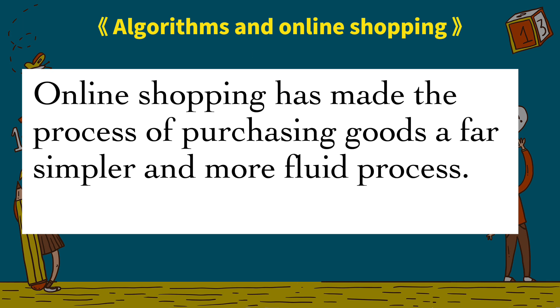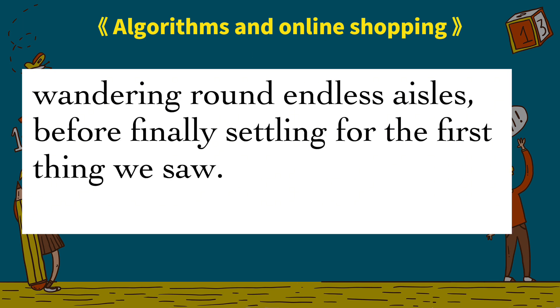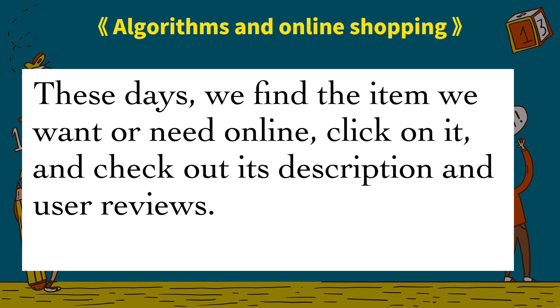Online shopping has made the process of purchasing goods a far simpler and more fluid process. No longer do we have to head to the shops to browse and peruse various objects, wandering around endless aisles before finally settling for the first thing we saw.